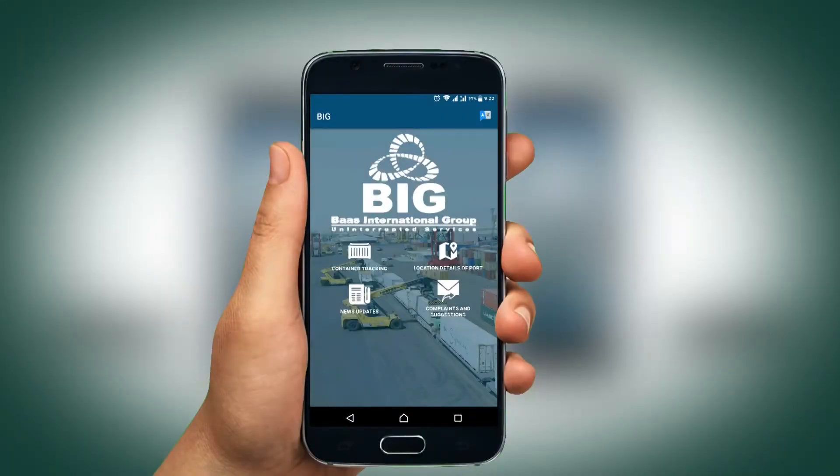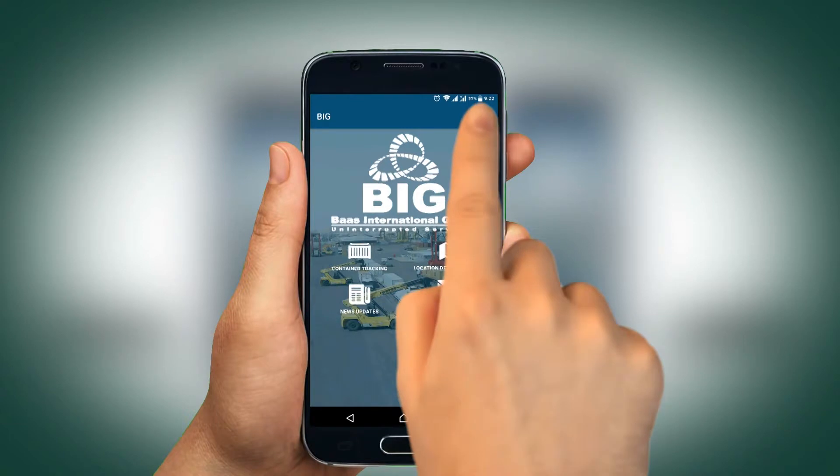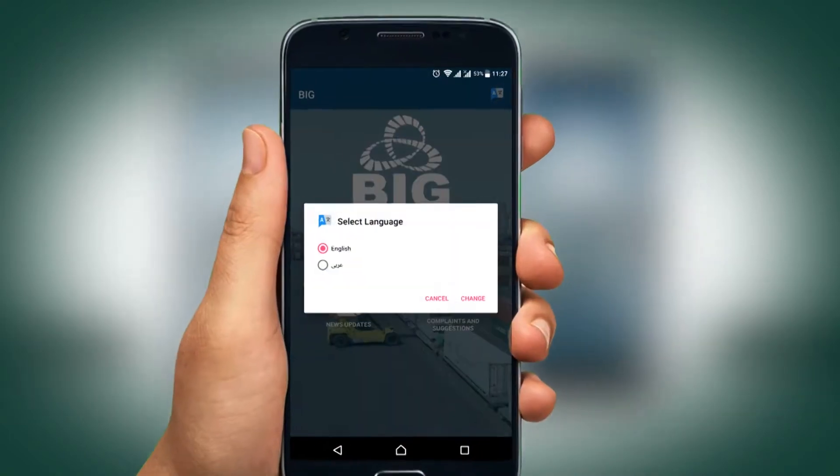If you wish to switch the language, tap the language icon on your screen and select the language.